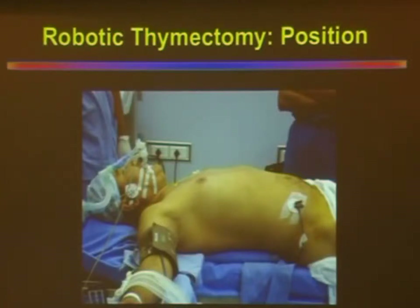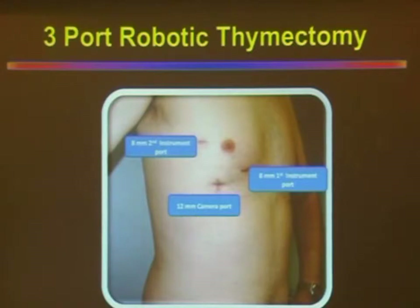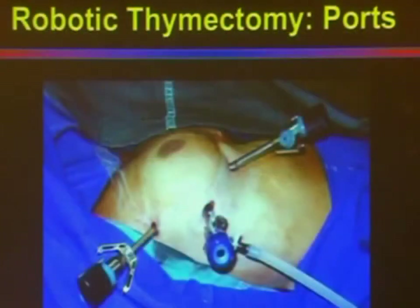In our practice, most of the time we do thymectomy from the right side. The patient is placed in the supine position, the right arm is abducted — and the arm should not go beyond 90 degrees. The right side is partially tilted up by placing a sandbag underneath, and the table is also tilted over. A 12mm camera port and 8mm working ports are used. The ports are located in the second, fourth, and sixth intercostal space, but these are variable depending on each patient's chest. The robot is docked in the similar fashion as shown previously. The whole thymus, including both horns and all the pericardial fat from neck to diaphragm and between the two phrenics, is excised.